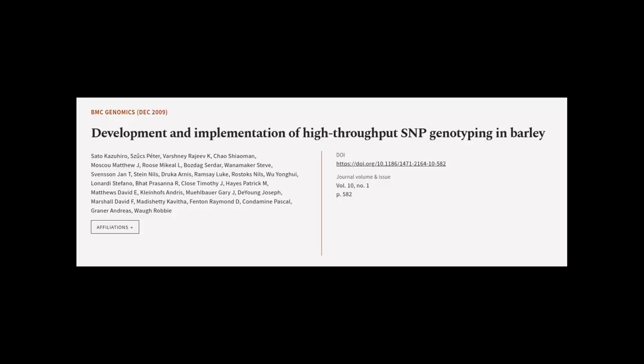This article was authored by Soto Kazuhiro, Szcs Peter, Vajne Rajiv K, and others.